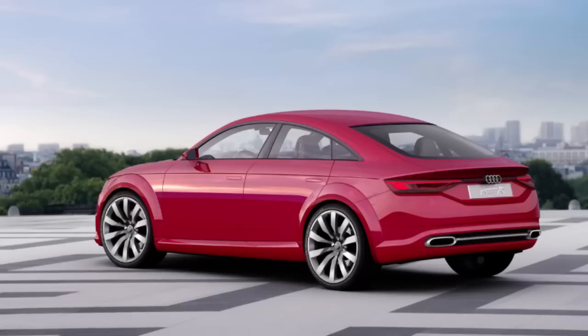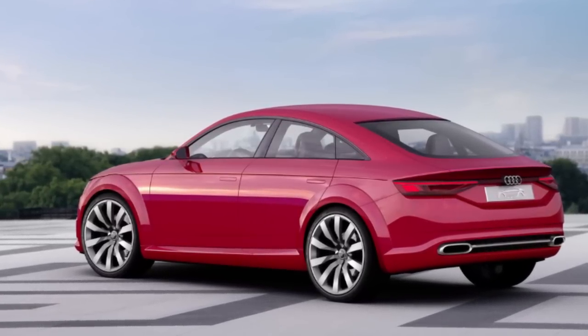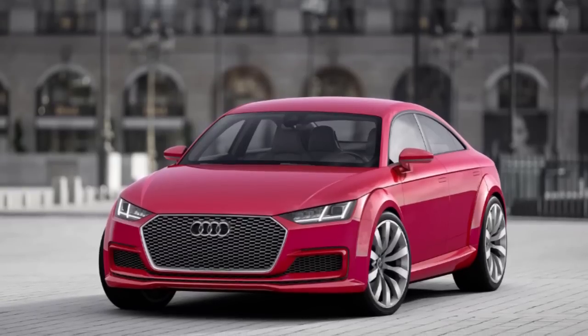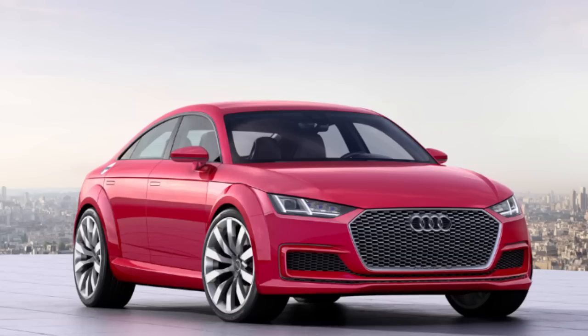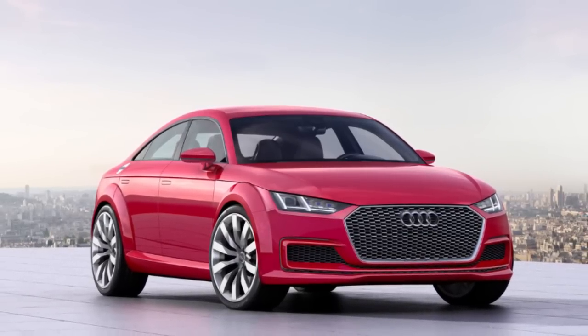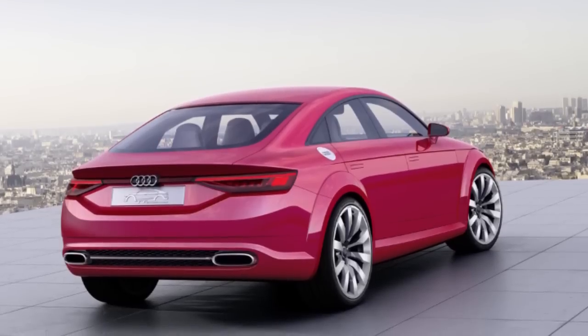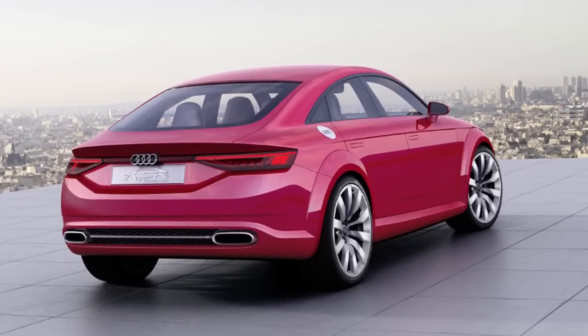An Audi TT that seats four comfortably? Sounds crazy, right? Well, the engineers at Audi have created such a beast. It's called the TT Sportback concept. This sleek five-door features a high-strung turbocharged 2-liter engine throwing down 400 ponies — that's 100 horsepower per cylinder. The Sportback will also come with a seven-speed S-Tronic dual-clutch transmission connected to Audi's Quattro all-wheel drive system.